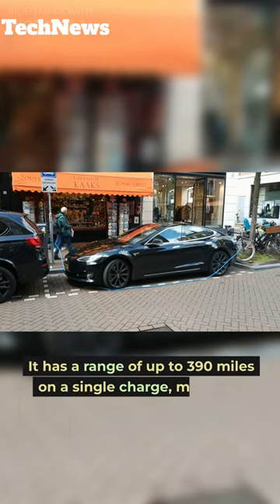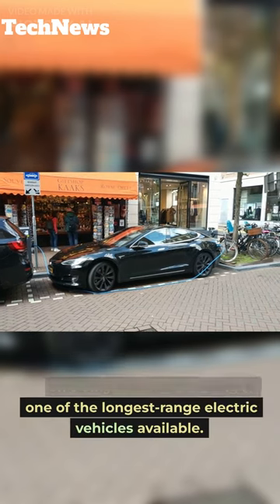It has a range of up to 390 miles on a single charge, making it one of the longest-range electric vehicles available.